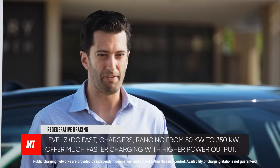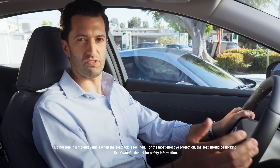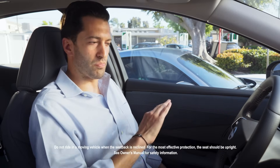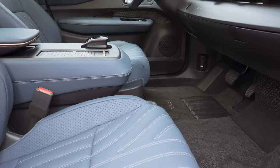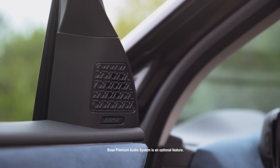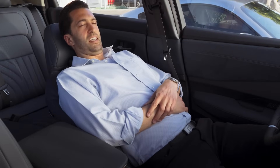That's about 175 miles of range in less than one hour — which is just enough time for me to enjoy the Ariya's beautiful cabin. And that means enjoying the zero gravity seats, the flat floor, the Bose premium audio system, and a nice little siesta. I could get used to this.